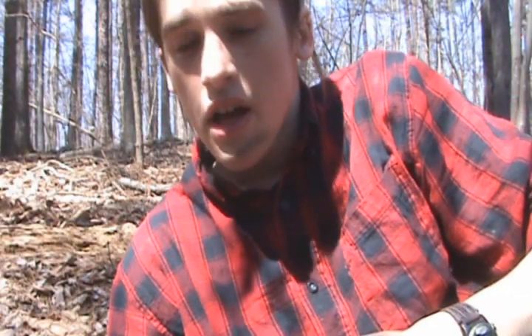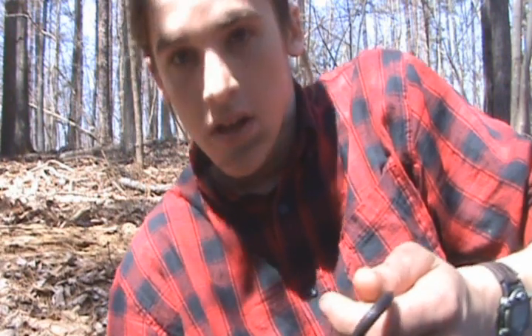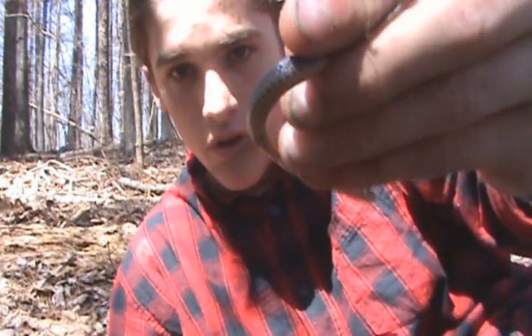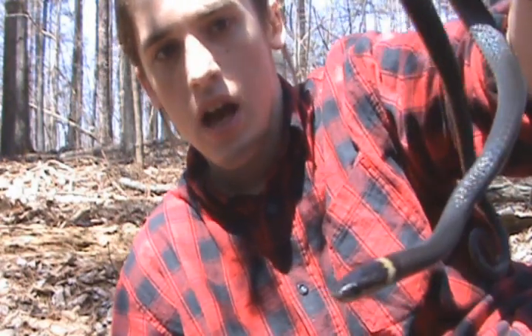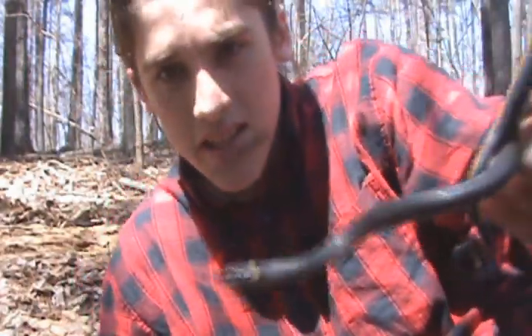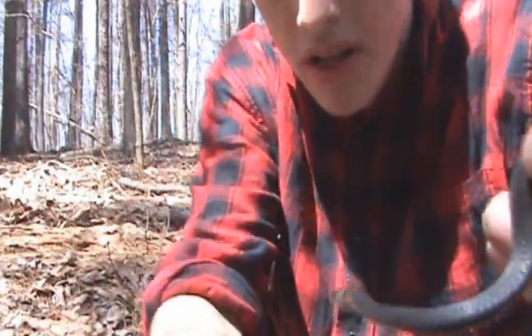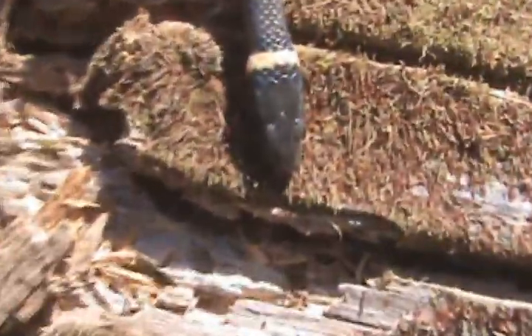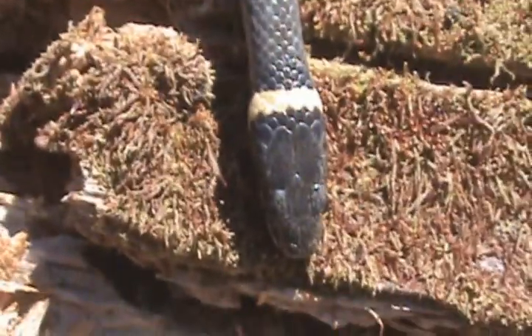Hey, what's up guys, we're still out here flipping tin and stuff and we got a northern ringneck snake — Diadophis punctatus edwardsii. The main difference between this and the southern ringneck snake is that instead of the band being broken in the middle, it's actually got a whole band. And this is the first time I've had a ringneck try and bite me.